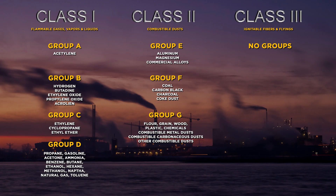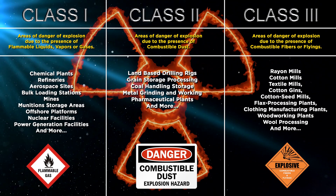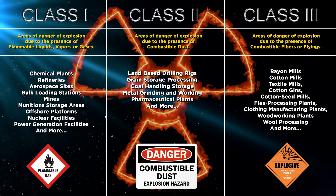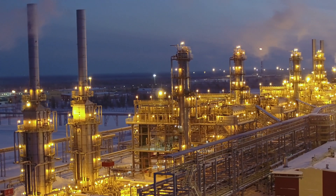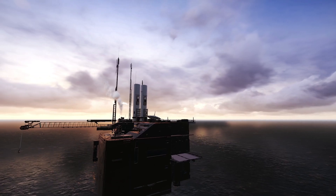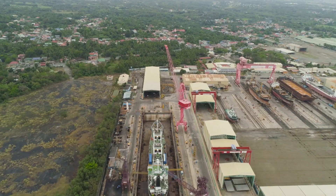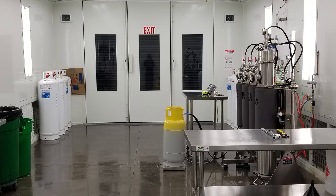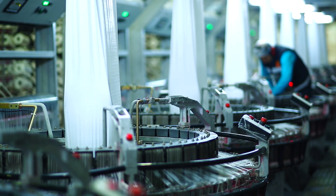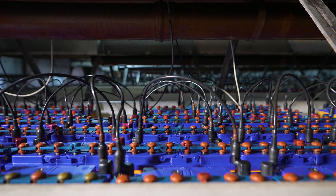Explosion proof classifications may come with various groups which dictate specific types of combustible materials. The following locations are known to heavily utilize explosion proof devices: oil refineries, food and chemical processing facilities, offshore rigs, shipyards, extraction rooms, agricultural sites, textile buildings, battery storage facilities, and more.